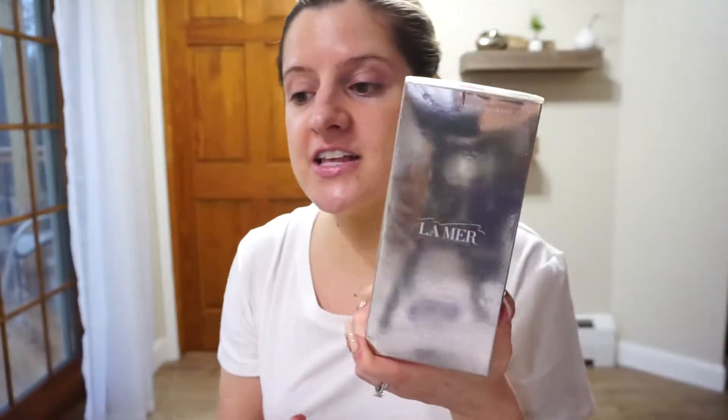The next product I want to show you guys, I could not get at Sephora, because Sephora carries barely any — doesn't carry all the La Mer products. So I had to go to Blue Mercury for this one. I had purchased the Genesance de La Mer infused lotion right here. What shook me about their Genesance line is that, unlike all the other La Mer products, it doesn't come in the green packaging. These products are infused with crystal miracle broth, not just regular miracle broth.